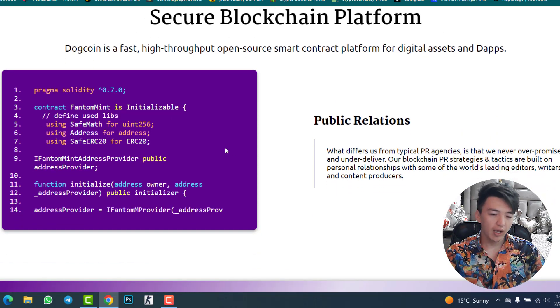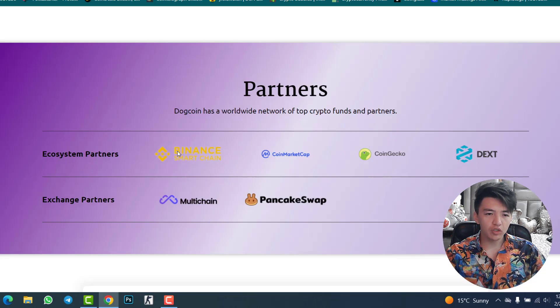DogeCoin is a fast, high-throughput, open-source smart contract platform for digital assets and decentralized applications. You can create your own decentralized application by typing code in their development environment to build contracts on the DogeCoin blockchain. They also have a PR service that promises never to over-promise and under-deliver, built on personal relationships with leading editors and writers.